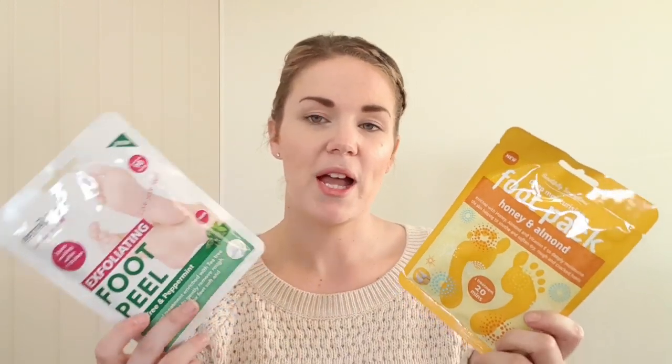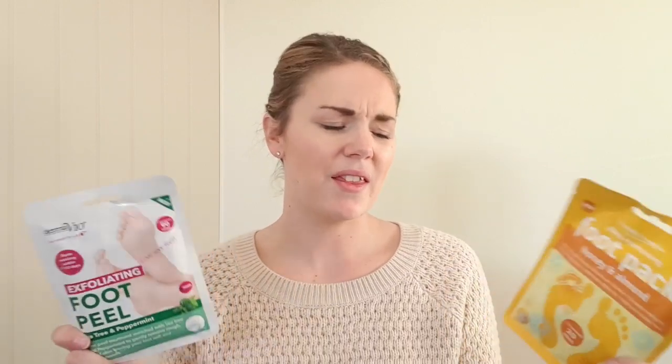The foot masks - this one is an exfoliating foot peel in tea tree and peppermint scent, and this one is a deep moisturising foot pack in honey and almond scent. You apply the mask to the feet, then there are little socks in there that you put over them and secure in place, and leave them. When you peel them off all the dead skin should come away - really nice to get rid of all that dead skin.